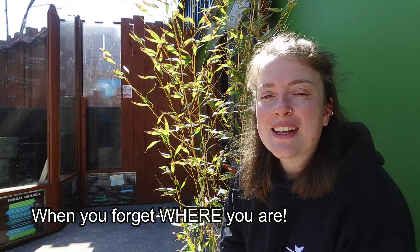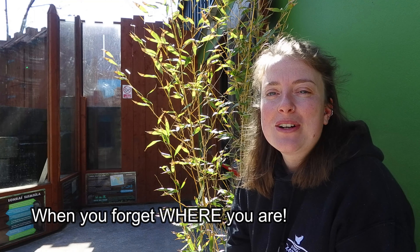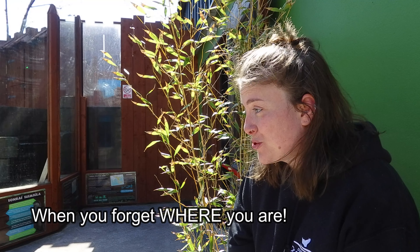We're at Dingle Ocean World, today in our otter enclosure.